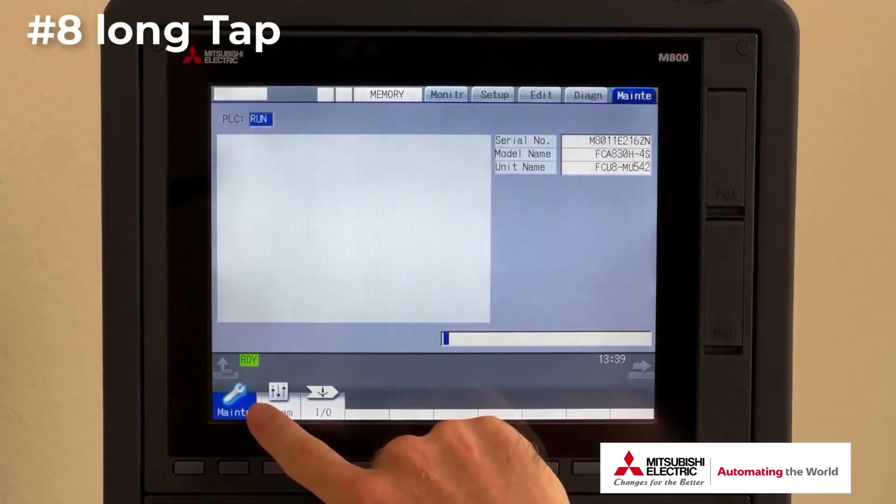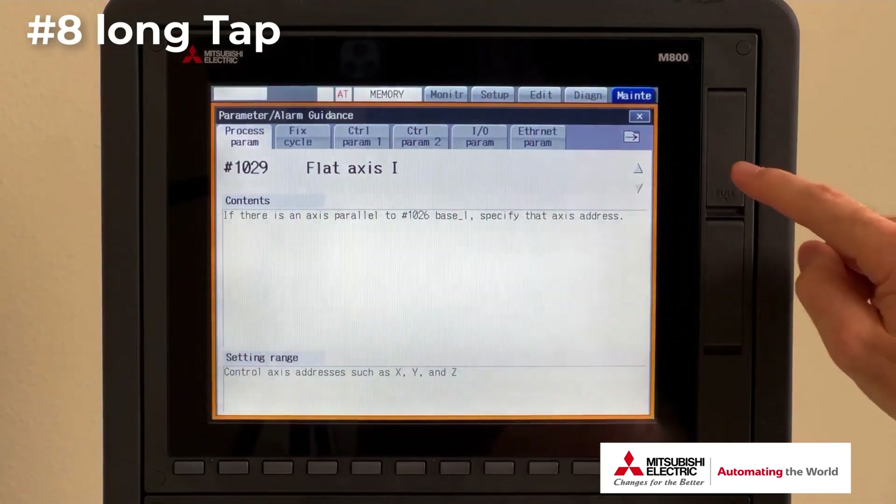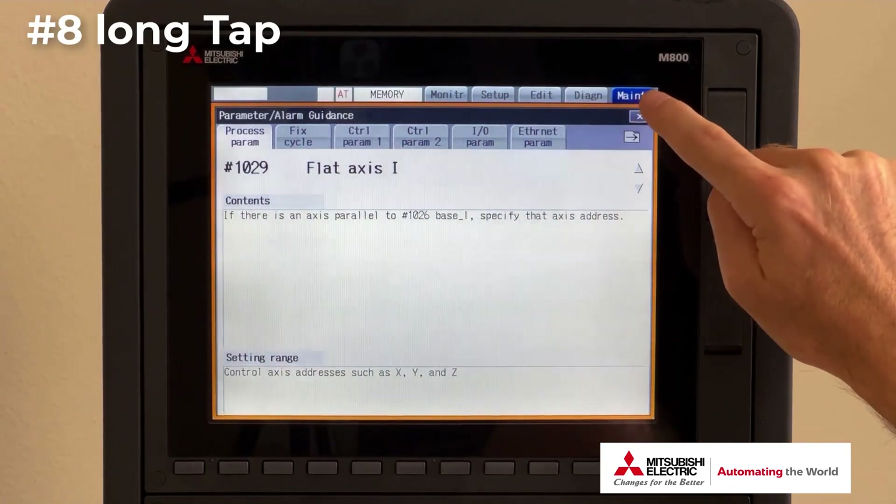Number eight: pulling up parameter guidance screens to find definitions and setting ranges for parameters by long tapping the screen.